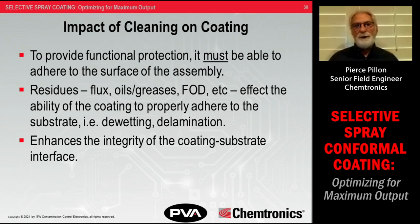The impact of cleaning: first, removing residues enables the coating to adhere to the surface of the substrate — otherwise it will lift off, peel, delaminate, or de-wet, and provide no functional protection. Residues, fluxes, FOD, oils, and greases all affect adhesion. A big piece of FOD simply blocks the substrate from being coated. Overall, cleaning gives you better integrity at the interface between the coating and the substrate, allowing the coating to protect the assembly the way it's designed to.